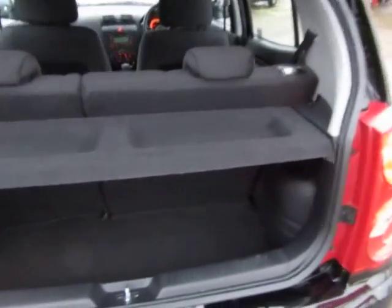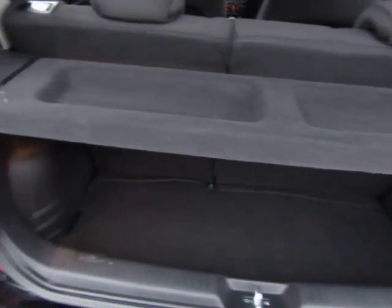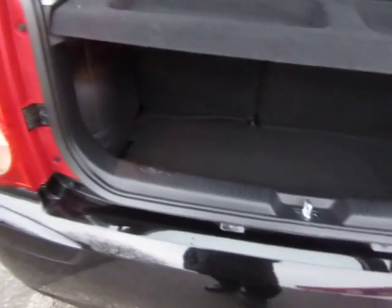Showing the boot. Quite a compact boot as you'd expect from a small car. Automatic version, full automatic.